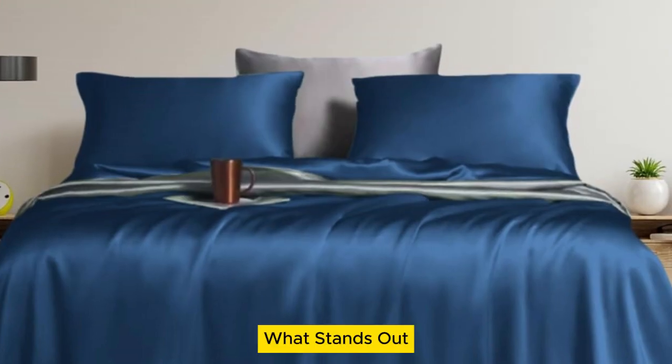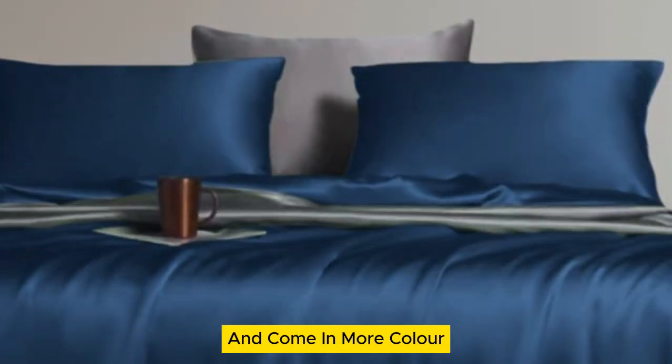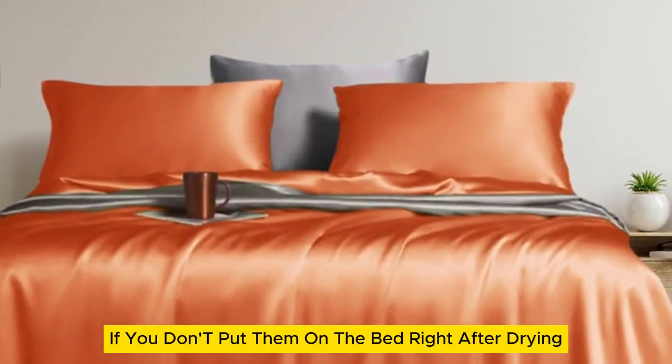Welcome to my channel. What stands out? They offer standout temperature regulation and come in more color and size options than the competition. What could be improved? They wrinkle if you don't put them on the bed right after drying.